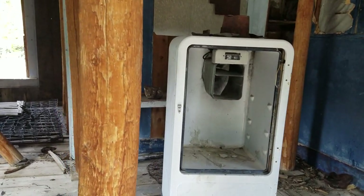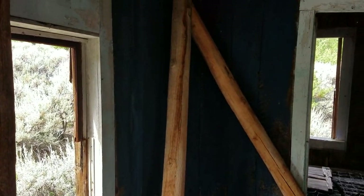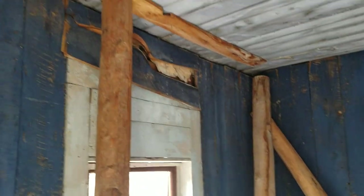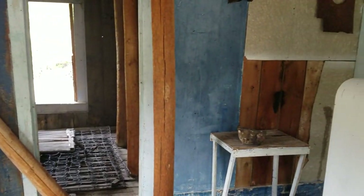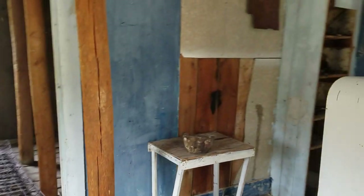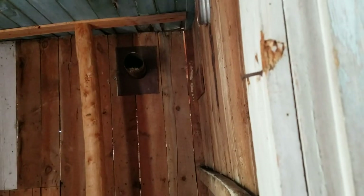Very, very cool to be able to see a piece of history here. I'm going to go inside this cabin. Looks like it's been reinforced a few places. Back over here would have been the kitchen — that would have been for the stove — and the bedroom.